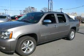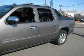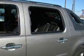This is a 2007 Chevy Avalanche LTZ. Beautiful truck. Fully loaded.